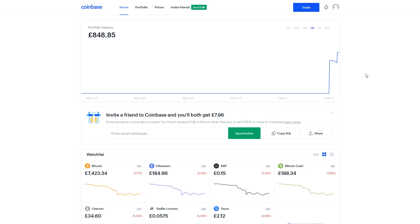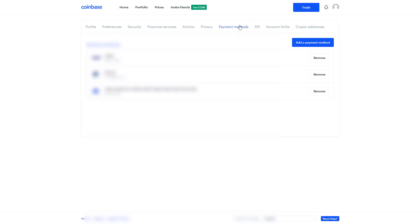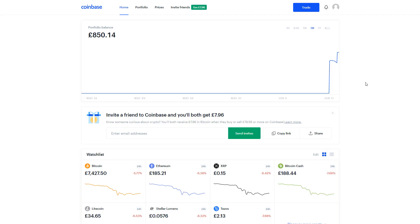Once you're ready to buy, you'll need to go into your account and add a payment method first. I'm going to blur some of this out because I have personal information on here. You click on the profile image up here, go to Settings, then click on Payment Methods towards the right. Click 'Add a Payment Method' — you can add PayPal, Euro bank account, SWIFT account, UK bank account, or a credit or debit card. Choose whichever option you want, add a payment method, and then it's time to buy some Bitcoin.